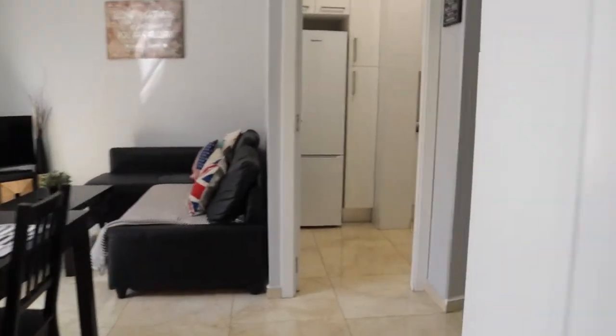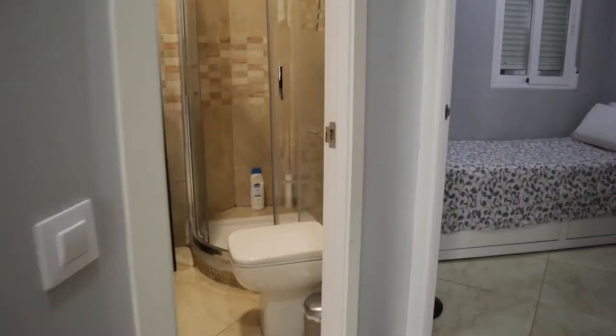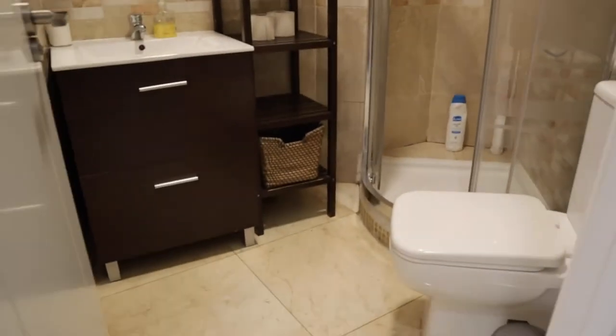Continuing through the hallway, we find the bathroom of the apartment with a sink, shower, and toilet.